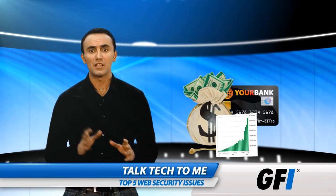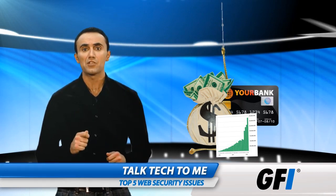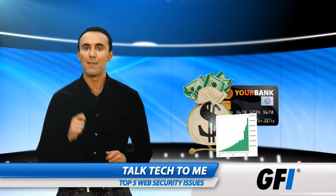In summary, web-based threats are growing while shifting in shape and complexity. But a combination of smart policies and solutions will minimize risk and maximize peace of mind.